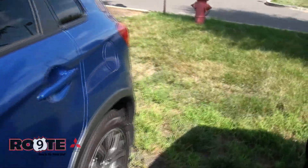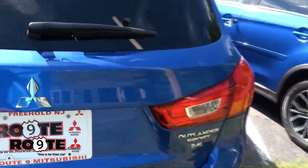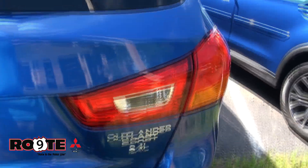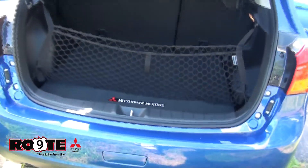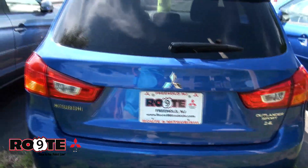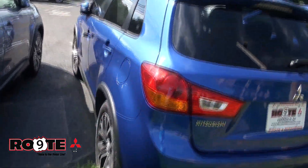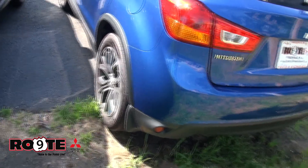Now all these vehicles were either loaner vehicles for our service department or test drive miles. This one has a 2.4 badge in the rear. Mitsubishi Motors includes a net and beach mat. This particular one also has the mud flaps on it.